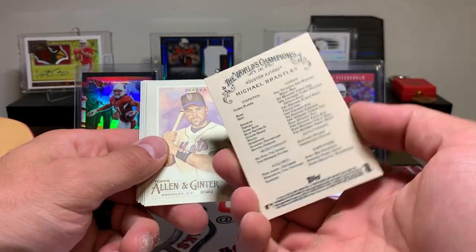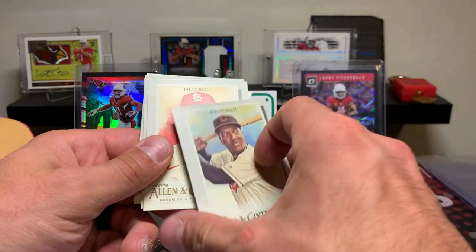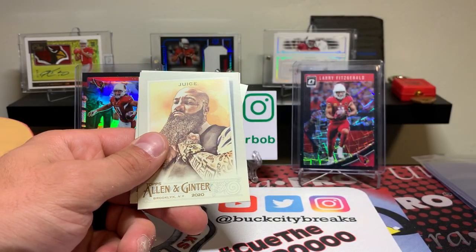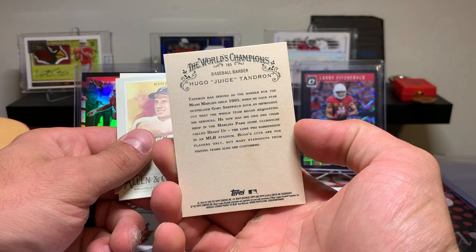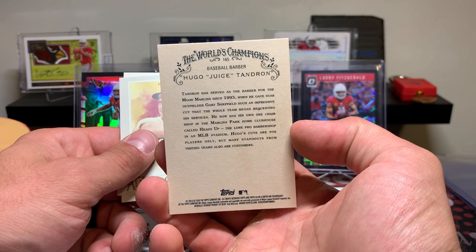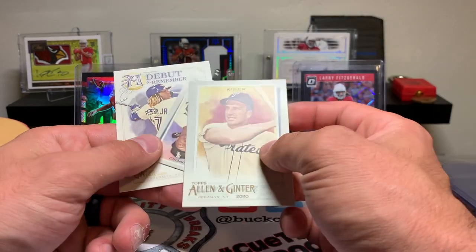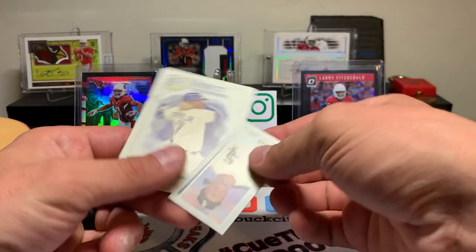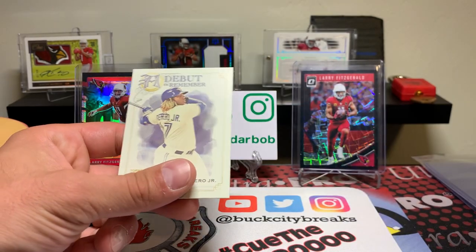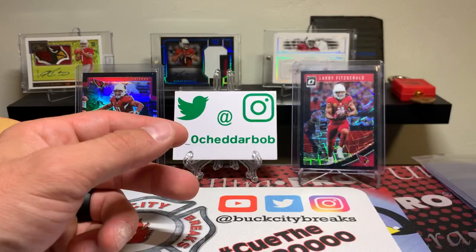Michael Brantley. Mike Piazza. Ramirez — Jose Ramirez. Hudson — Dakota Hudson. Hugo, who served as the barber for the Miami Marlins since '93. That's crazy — that's the kind of stuff I like about this. Ralph Kiner. Jimenez — is that Eloy? Eloy Jimenez. And Vlad Guerrero — Debut to Remember. Cool.